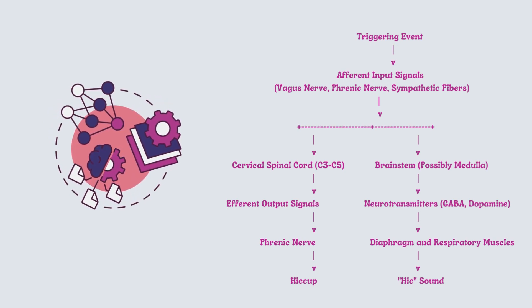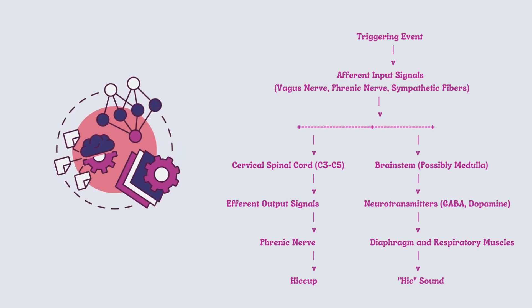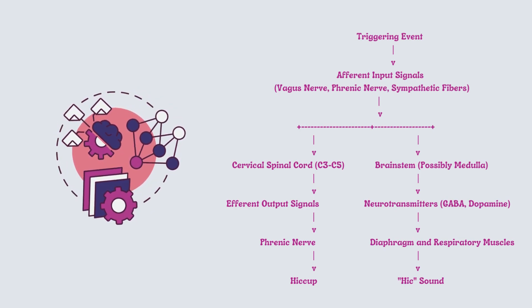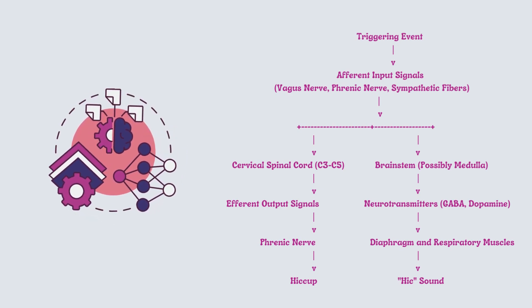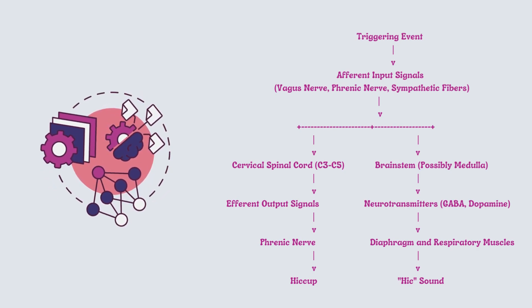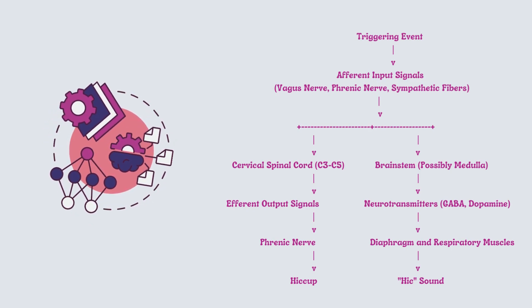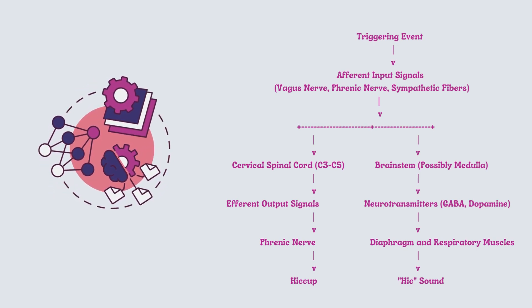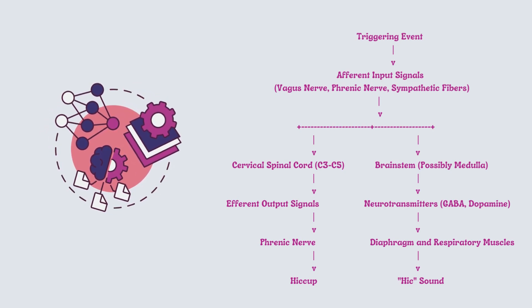This reflex pathway begins with a team of messengers — the afferent signals. They come from different parts of your body, including the vagus nerve, phrenic nerve, and even some sympathetic fibers lurking around T6 to T12. These signals eventually converge at a special hub: the cervical spinal cord, somewhere within the C3 to C5 levels.